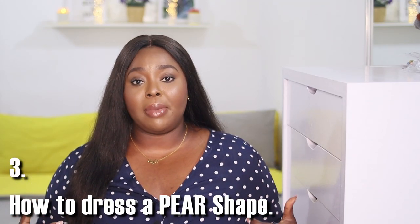Number three is how to dress the pear shape. Your lower body outweighs your upper part, so you want to create balance by wearing clothes that enhance your upper body. Wide-leg pants, A-line skirts, and ruffle tops will all add definition to your upper body. Skinny jeans, crop tops, and scoop or boat necklines will also look good on you. You might want to avoid wearing loose trousers with skin-fitting tops, as it won't look the best on you.